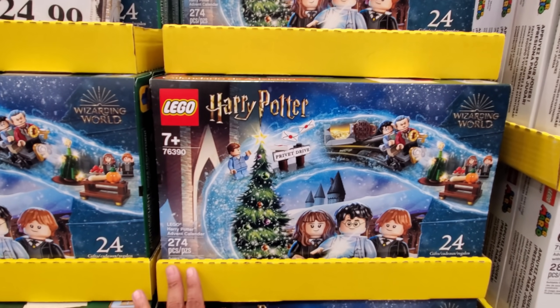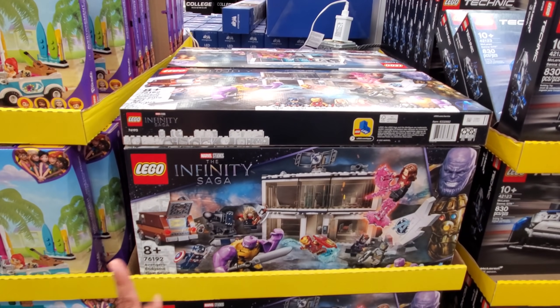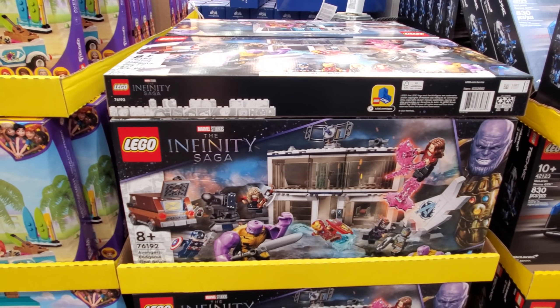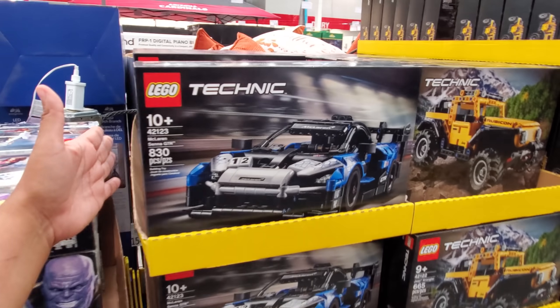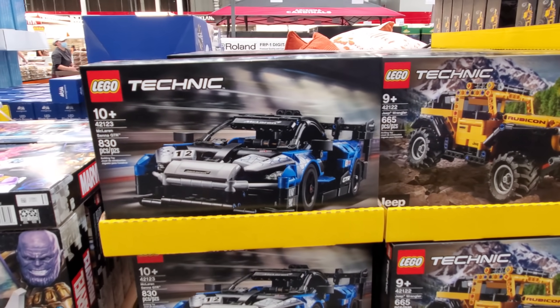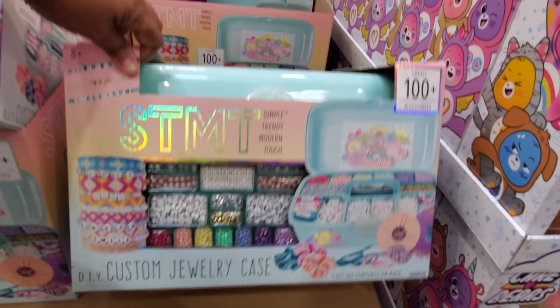The Harry Potter advent calendar is out for $29.99, and this one looks like it's going to be $55 — pretty cool. Look at little Iron Man over there! $39.99 for more Legos, and for $20 you can make 100 items in this kit.